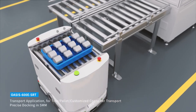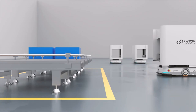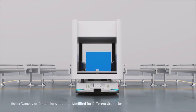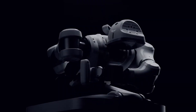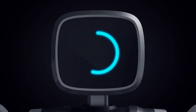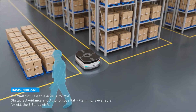What really sets it apart? Compatibility. It plugs right into existing factory systems — MES, WMS, mobile robot networks, you name it. It can even hitch a ride on automated carts. And the foldable torso? That's not just a party trick. It ducks under low-hanging rails and beams, keeps its balance, and still moves at full speed. That's smart design from people who know the factory floor.